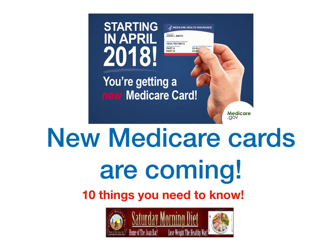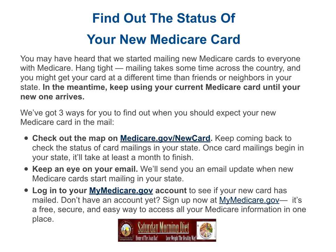New Medicare cards are coming. Here are 10 things you need to know about the new cards. You may have heard that we started mailing Medicare cards to everyone with Medicare.